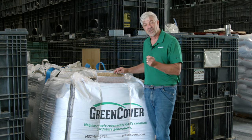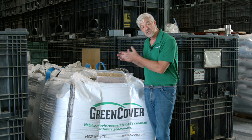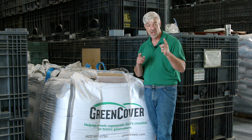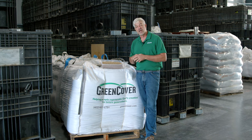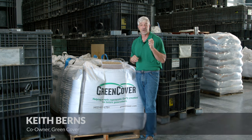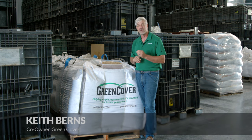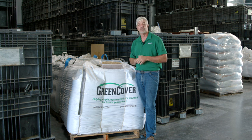If there was ever a poster child for cover crops, it would be cereal rye. Cereal rye is the king of all cover crops — it's the most widely used, and for good reason. Hey everybody, Keith Burns here with Green Cover, and I'm here to tell you that cereal rye is the most popular cover crop because it has the widest window of planting.